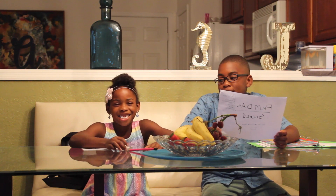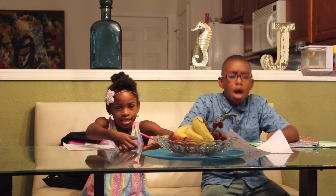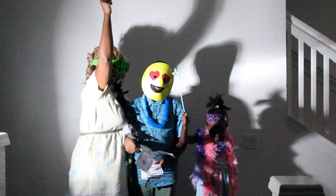Parentheses here. Exponents — do when first, use PEMDAS here. From left to right now, multiply, divide, use PEMDAS here. Now that's a fact, it's easy just like that, use PEMDAS here.